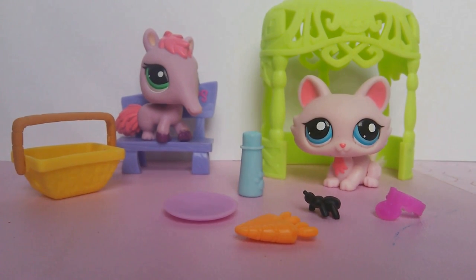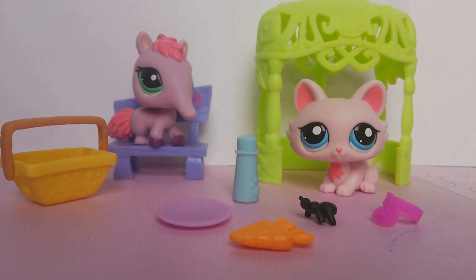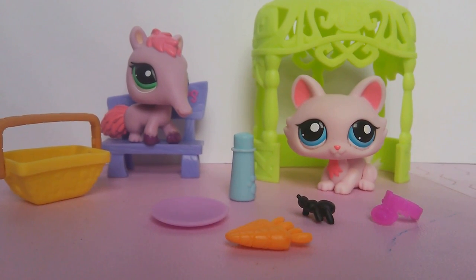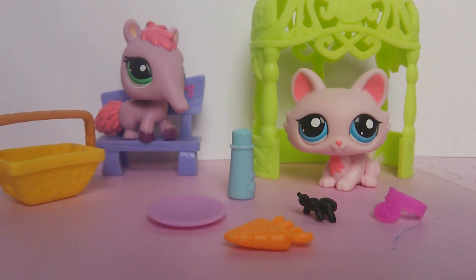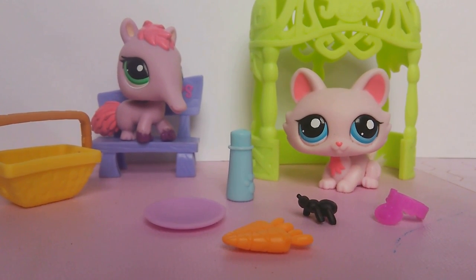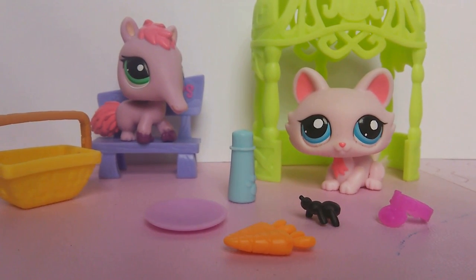I found this at a store for five bucks because in actual stores — not online — they're getting put on sale with second generation pets because they're trying to make room for the fourth generation pets. But online, these Littlest Pet Shops are getting more pricey because they're getting more rare. So if you guys want the second generation ones, I recommend you go to a store and get them — you'll get a better deal that way.